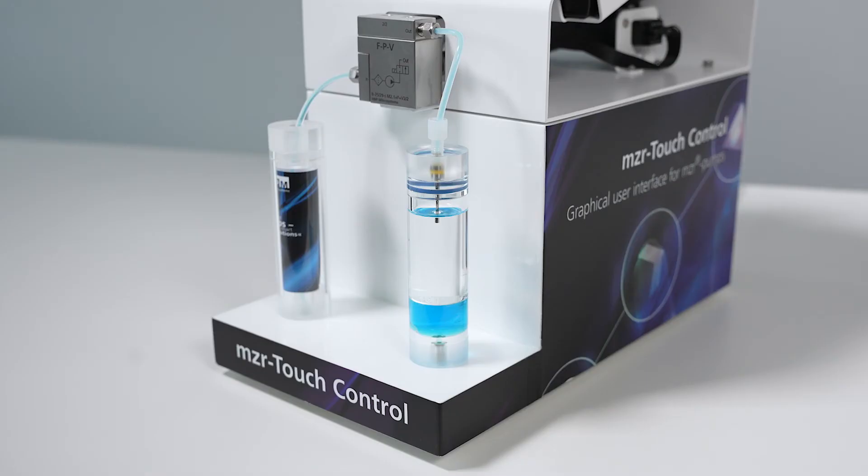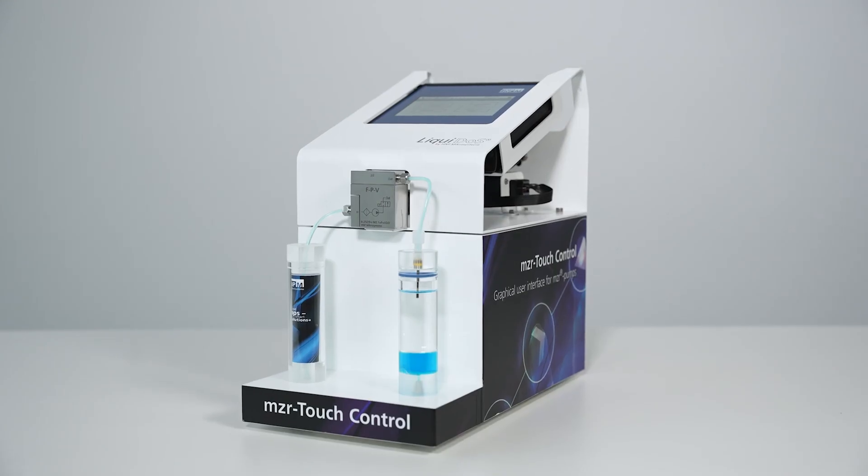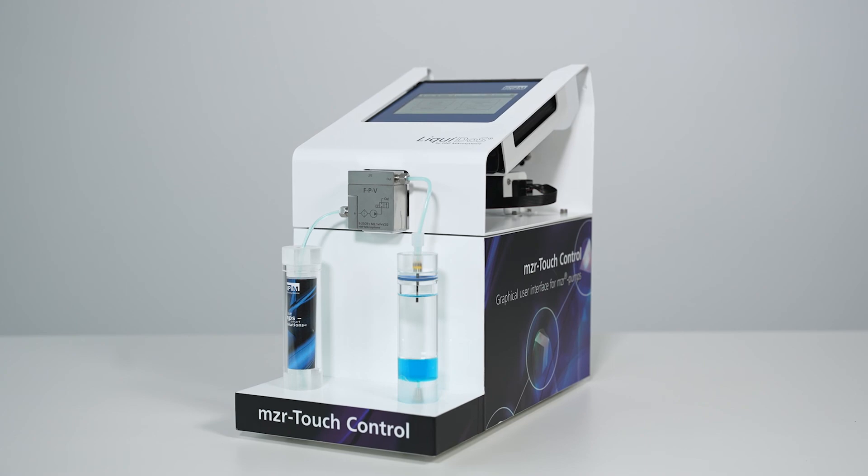The liquid dose can be easily emptied and rinsed. This allows a quick change of media in the shortest possible time. It guarantees effective use of your valuable reagents and also saves your precious time.